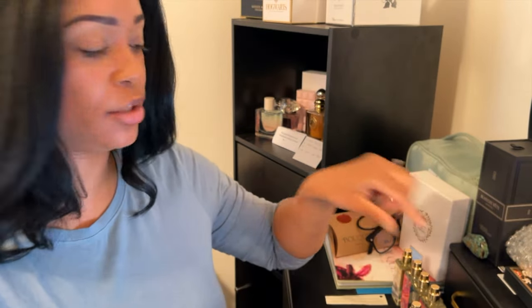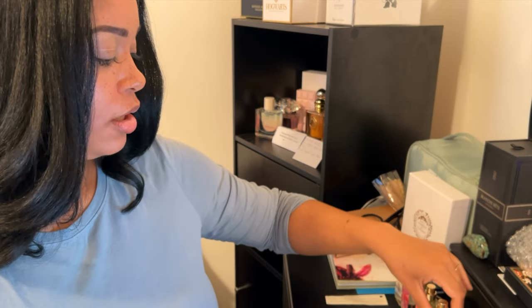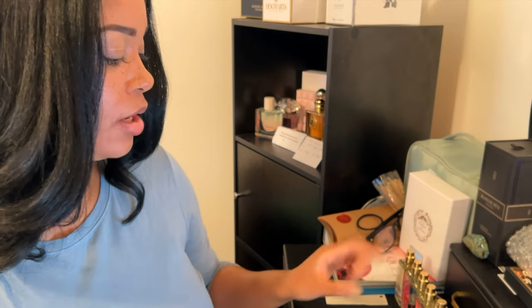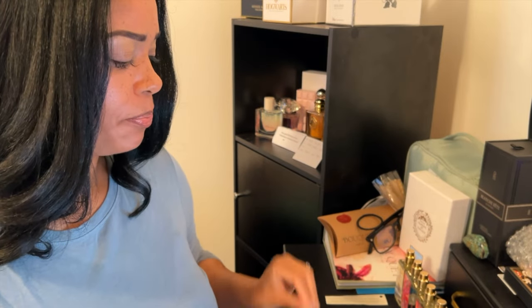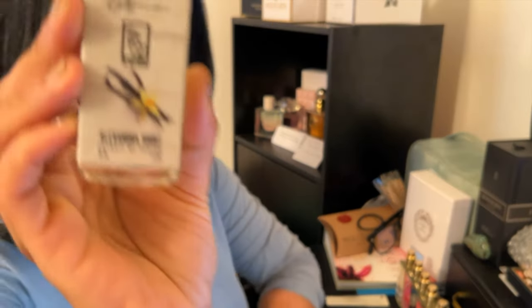This is one of my loves. The next love that I have was actually very surprising, because it brought me back, guys. This one here is Alexandra Short.